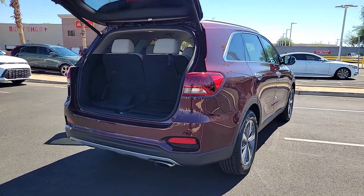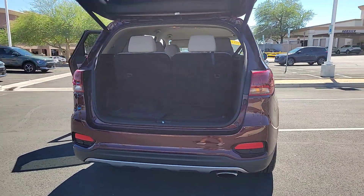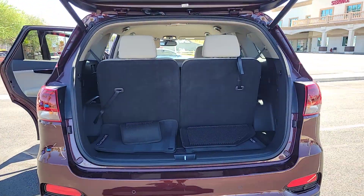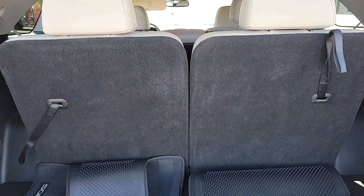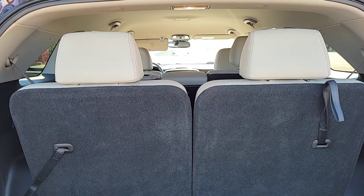Prepare to fall in love with its spacious cabin with comfortable seating for seven, its super smooth ride, and its standard infotainment system. All weather capability and crossover convenience make it an ideal road trip machine.